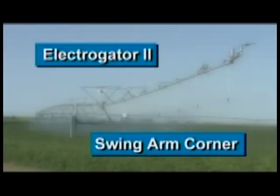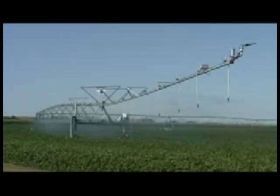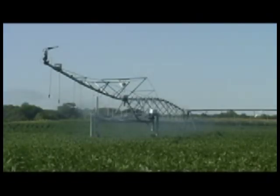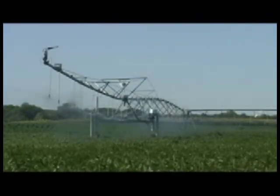Ranke Swing Arm Corner Systems can help increase yields and boost your bottom line by irrigating more of your existing acres. The standard Swing Arm Corner System can provide 370 feet of coverage, end gun included.